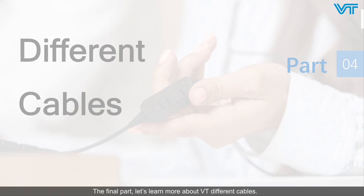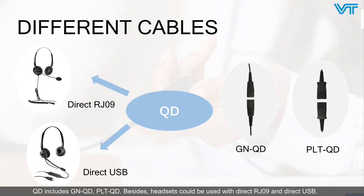The final part — let's learn more about VT's different cables. QD types include GNQD and TLTQD. Headsets can also be used with direct RJ09 and direct USB. Today I will introduce QD RJ09, QD Jack, QD Daisy-Chaining Cable, and QD Smart Cord.